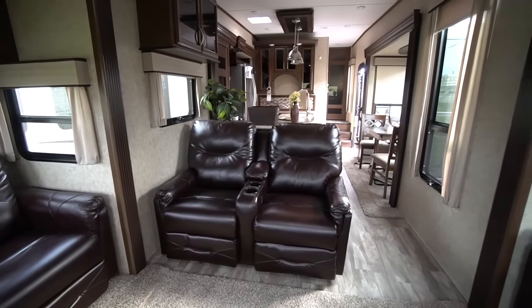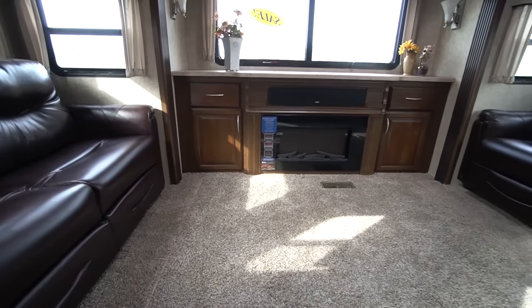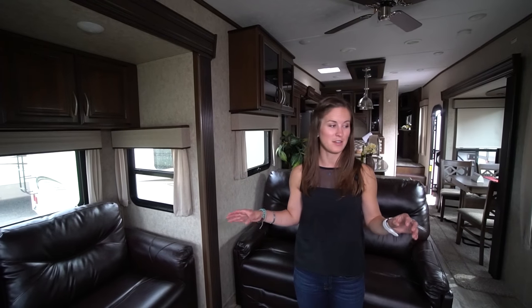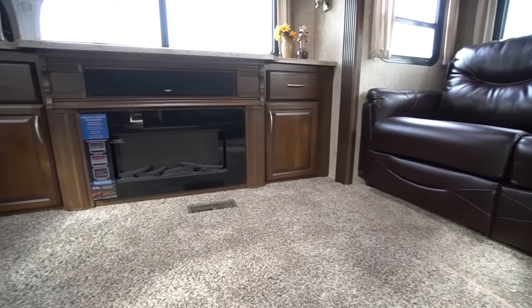We've got some comfy lazy boy chairs right behind me. On either side of the living space is a small couch area. If I lived in here, I think I would pull those out and make them little desk spaces. It's a really nice big living room area. You've got a fireplace — super fancy.